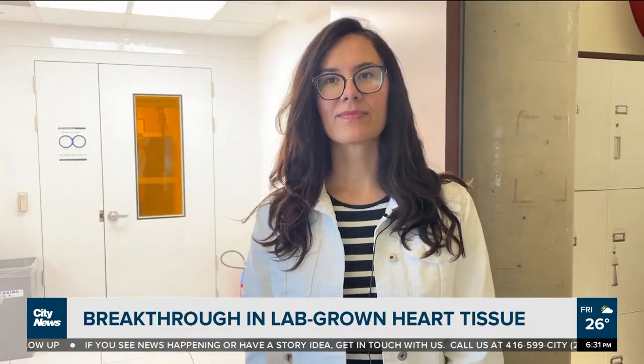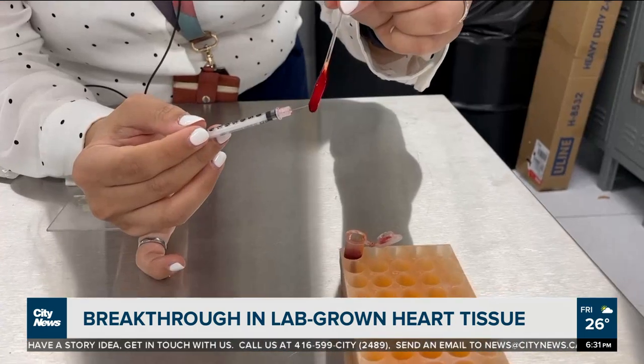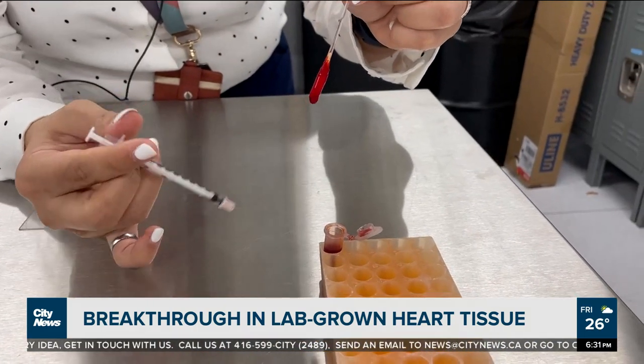Is there a potential to keep building the next piece of the heart, the next piece, and eventually have a whole heart? Yes, for sure. I always say let's try to make pieces first before we make a whole heart.